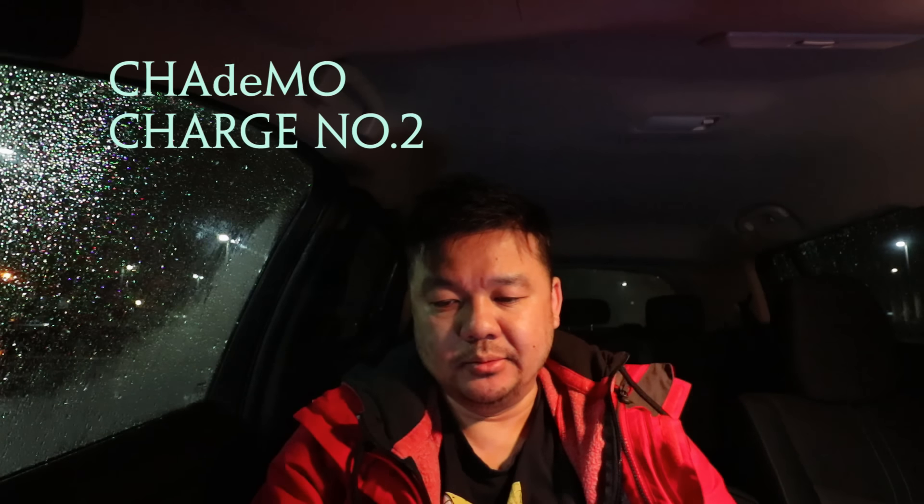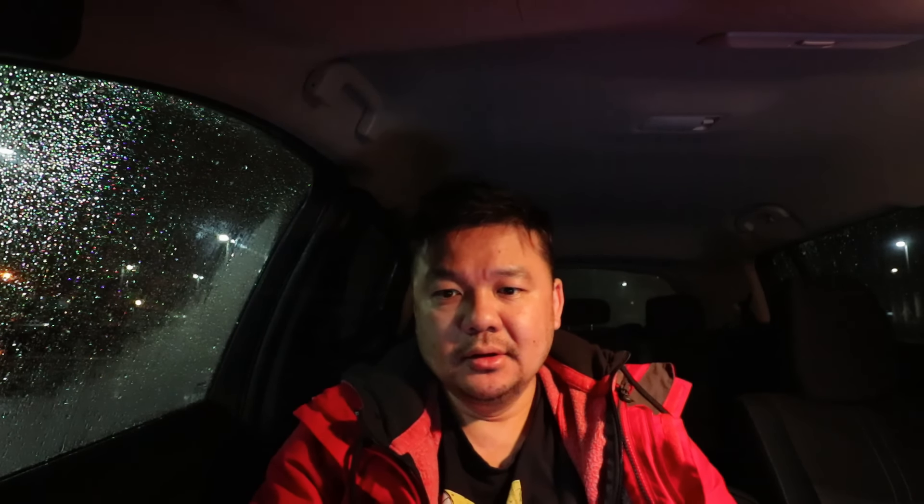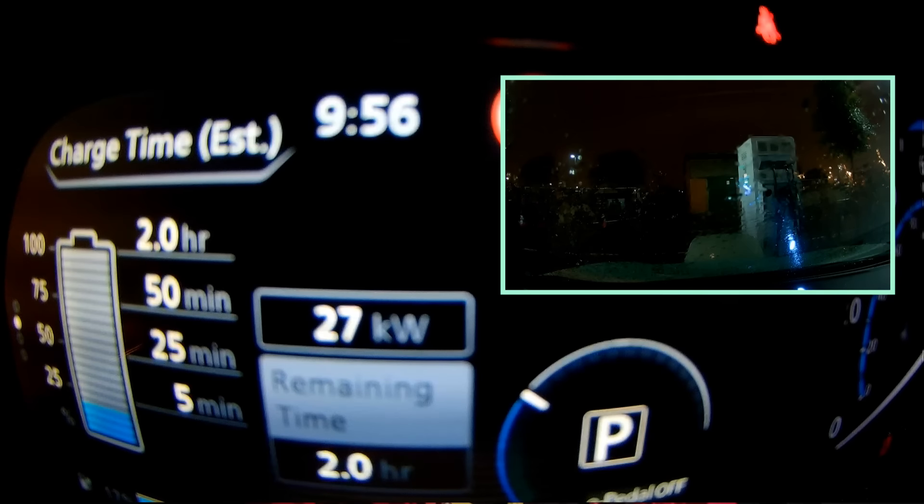The battery temperature maximum is 42.7 degrees — it's gone up a little bit from before. We're charging at 27 kilowatts, and in six minutes we'll be at 25%. It's not good news.